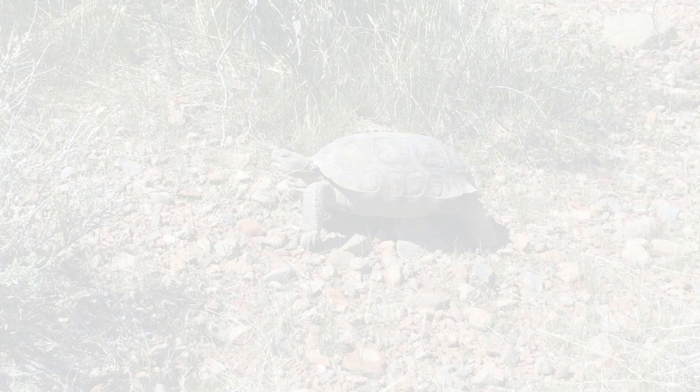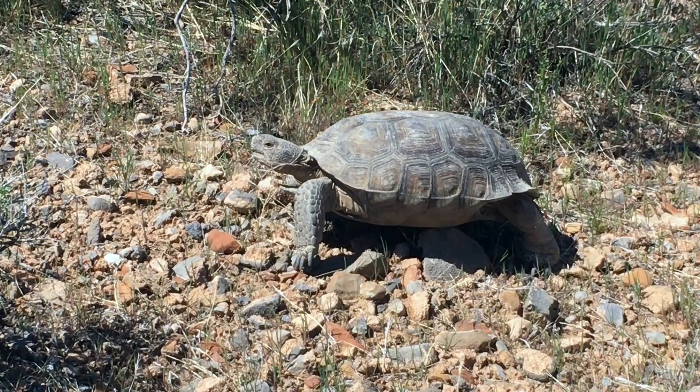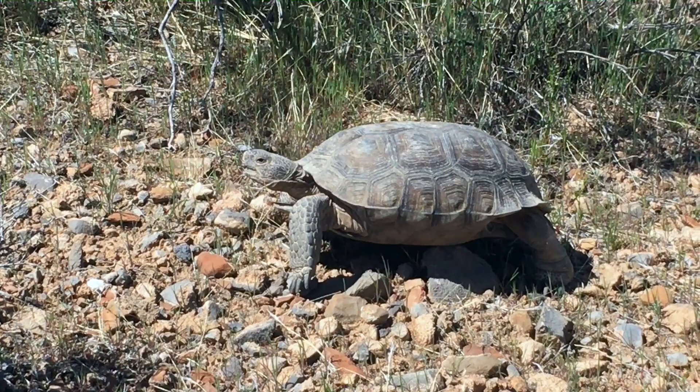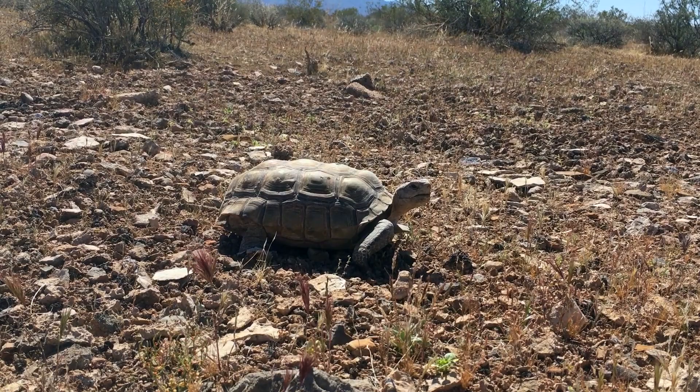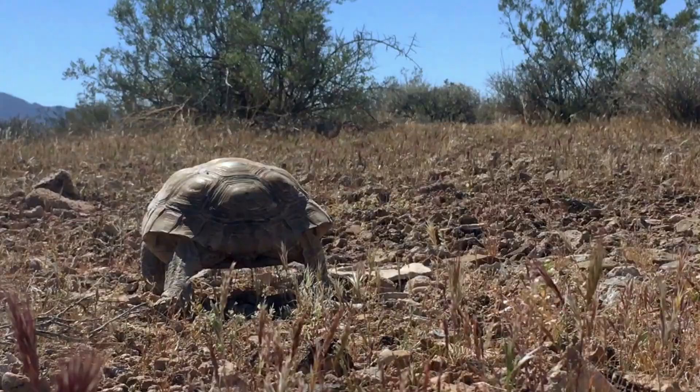Desert tortoises are also at risk for extinction, with significant declines in population over the last 40 years. Habitat loss and increasingly frequent drought conditions are the main threats. However, extensive conservation efforts are underway to bolster tortoise populations and maintain the survival of this enigmatic species.